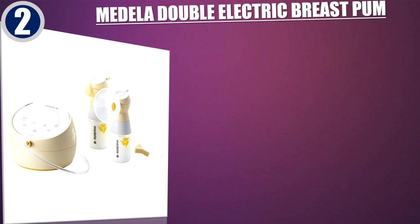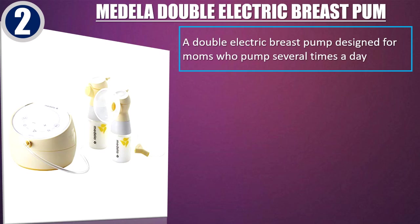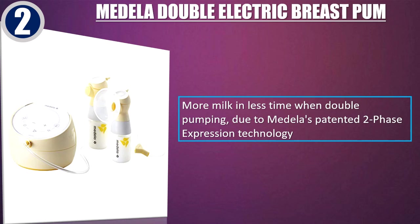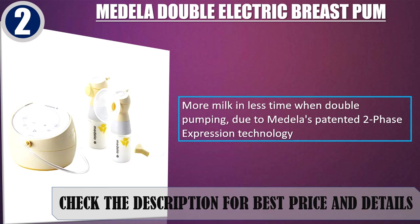Best of 2: Medela Double Electric Breast Pump. A double electric breast pump designed for moms who pump several times a day. A rechargeable breast pump built with responsive technology for highly optimized, convenient, and efficient pumping anywhere. Simple to operate and user-friendly with a touchscreen display and one-touch let-down button. More milk in less time when double pumping, due to Medela's patented two-phase expression technology. Check the description for best price and details.